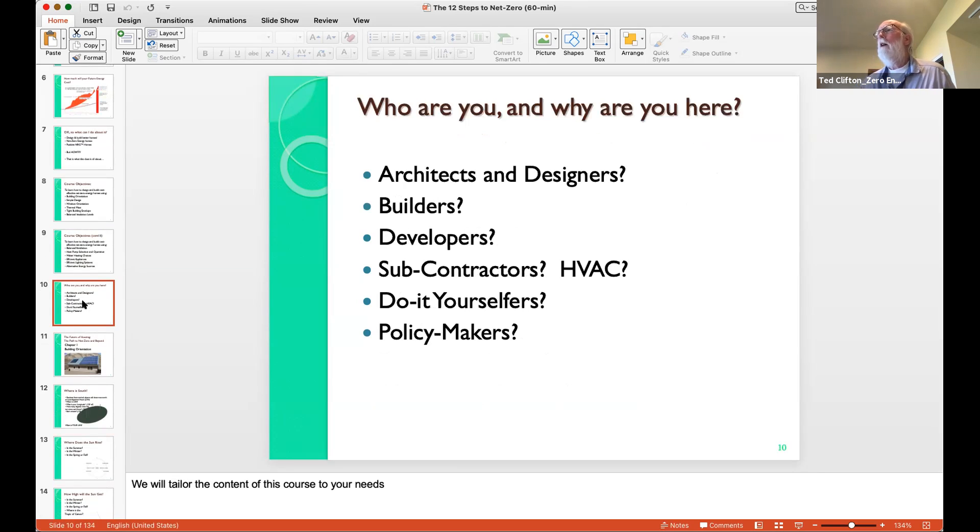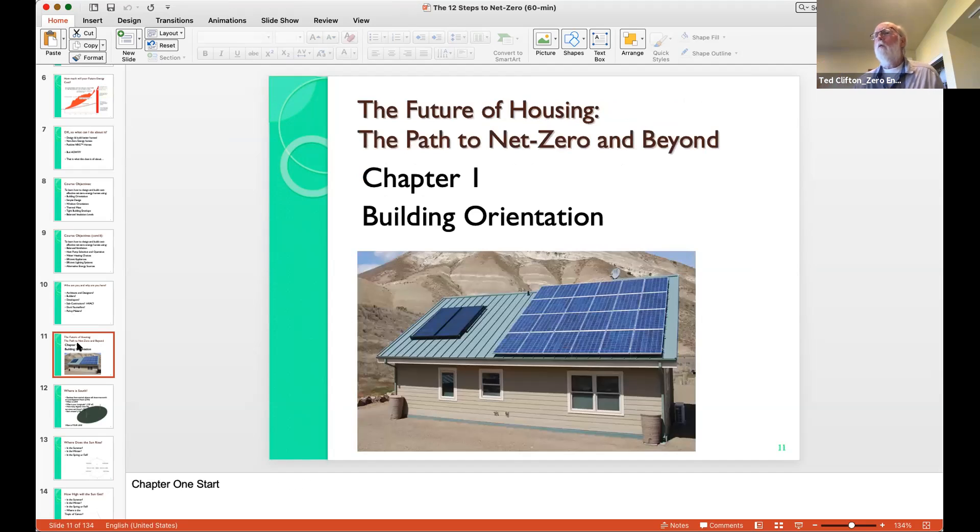Normally in a classroom setting I ask who is in this class. In this case I'm assuming you're mostly builders, maybe some architects and designers, possibly some developers, subcontractors, and HVAC professionals. Whichever one you fit into, I think you're going to get a lot out of what we're going to do today. So chapter one, the first step, is building orientation.